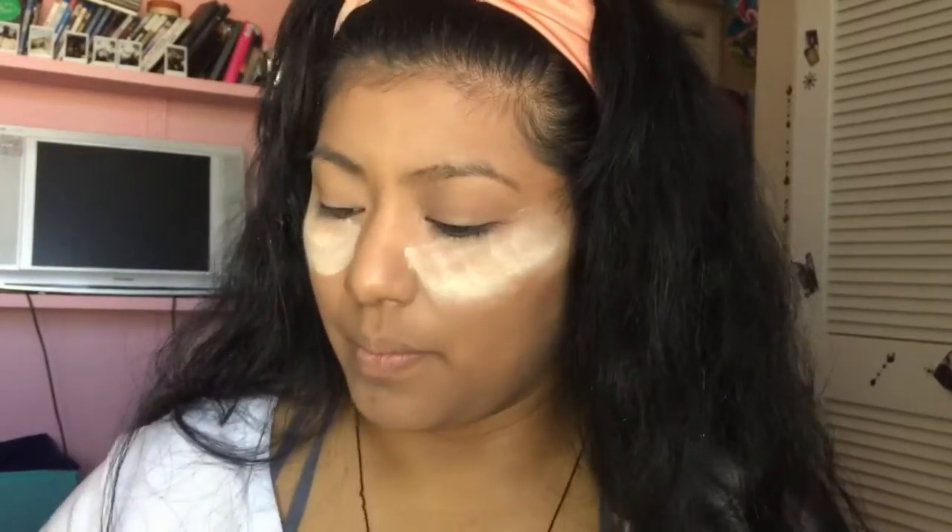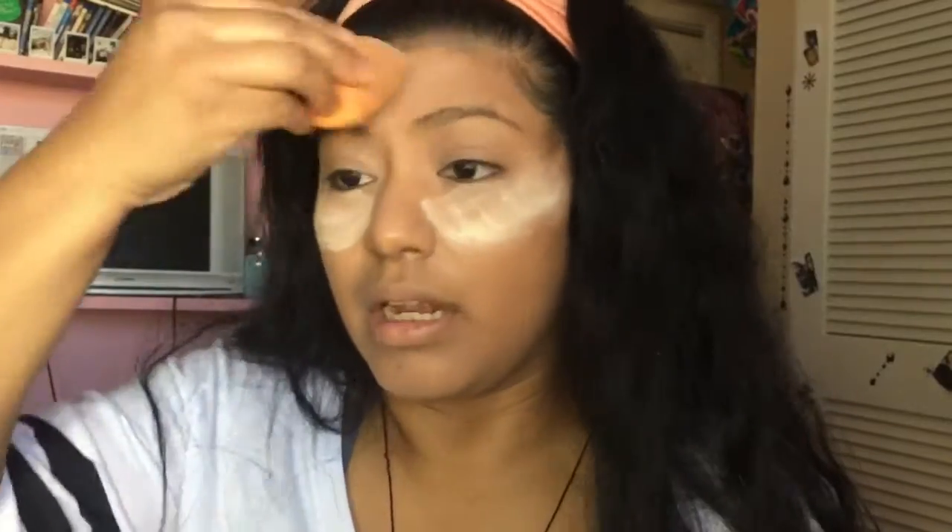Everybody's skin is different, we can't say it's the same. You can see I'm breaking out right there, there, and here. My boyfriend was like 'you have a pimple on your chin, can I pop it?' — and like a fool I let him pop it, and look what happened. That's what I get for letting him. So I'm gonna go with the setting powder using the air spun and translucent extra coverage to set the concealer.